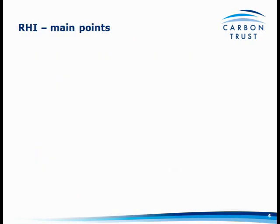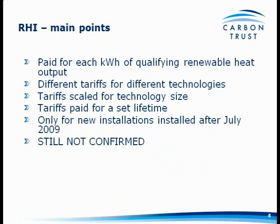The main points of the RHI, as per the consultation document: it's going to be paid for each kilowatt hour of qualifying renewable heat output — and the important thing to note is it is output, not input. So it makes you think about the most efficient boiler system you can install. There are going to be different tariffs for different technologies — biomass, renewable CHP, solar thermal — and also scaling by technology size, so a smaller system will likely get more per kilowatt hour than a larger one. Just like the feed-in tariff, they're going to be paid for a set lifetime of 15 years.